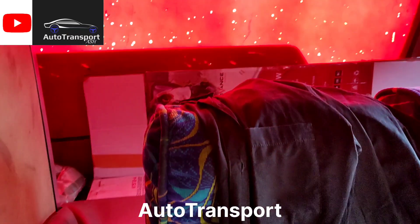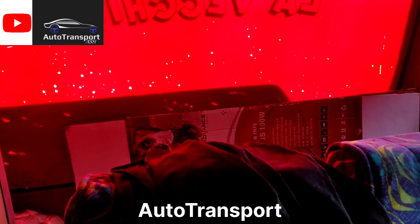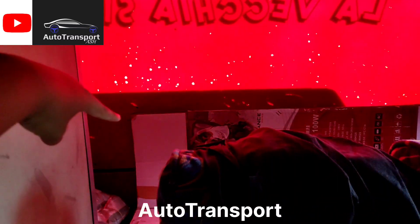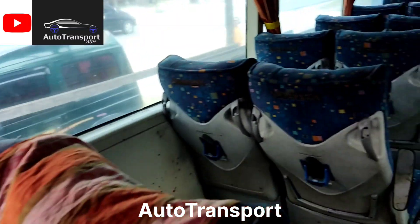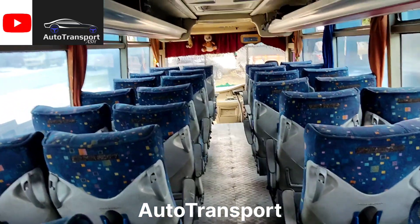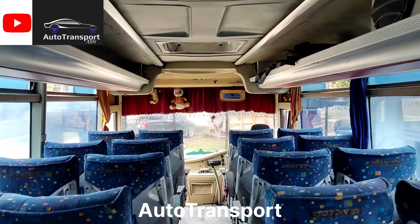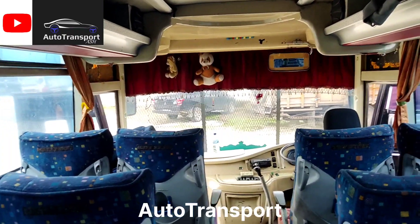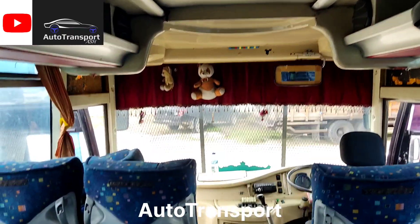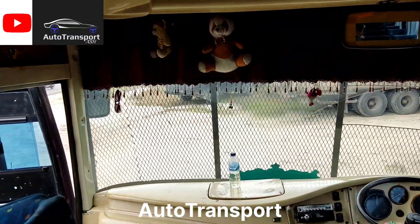Untuk bagian belakangnya seperti ini — biasanya untuk tempat tidur kru dan juga untuk meletakkan barang-barang para kru. Begitu saja penampakan bagian dalam dari sasis langka dan bodi langka ini, bodi lama.